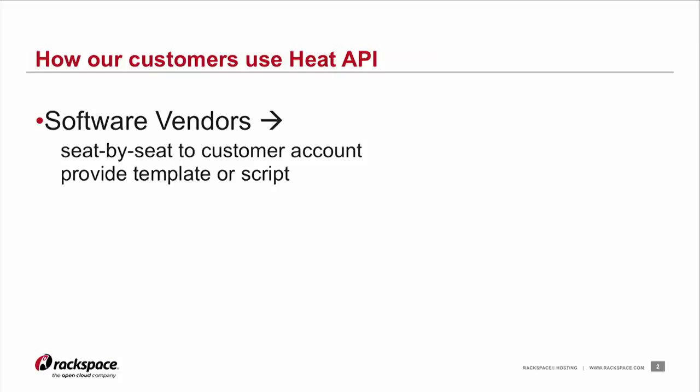One way is we have traditional software vendors that are just trying to sell their application for people to purchase, but they want to sell it in a way that their application can be run in the cloud. They're working to create HEAT templates, and then they're either providing their end customers with the template, or providing a script or a web page that allows the end customer to enter their Rackspace cloud credentials.